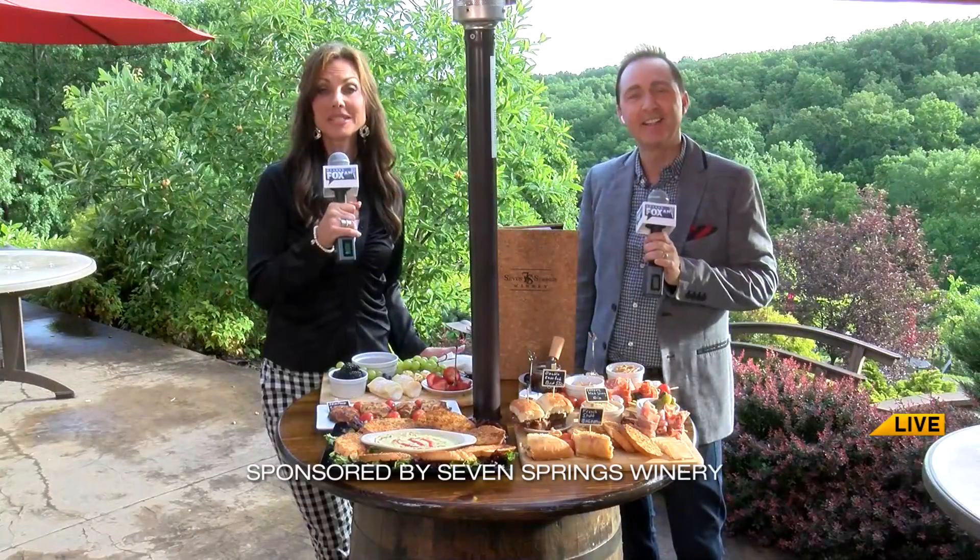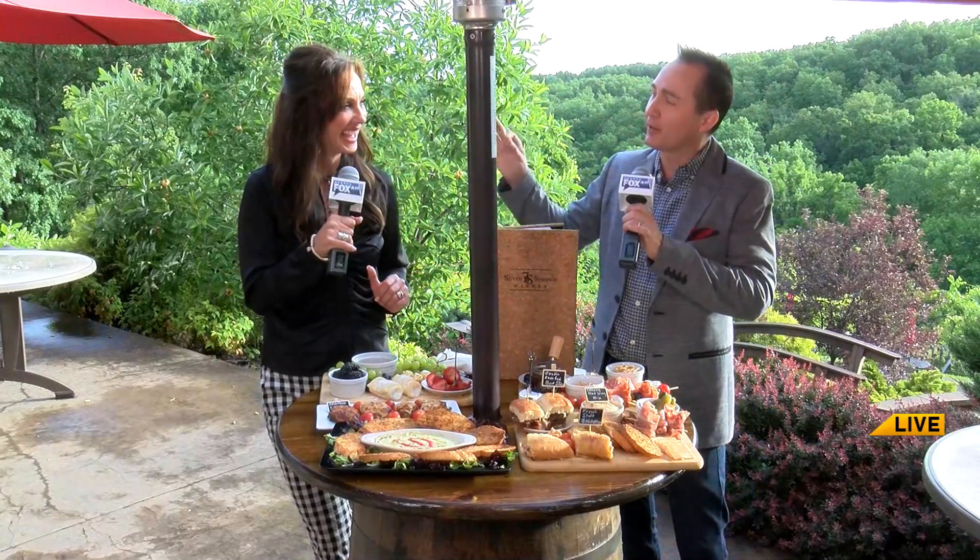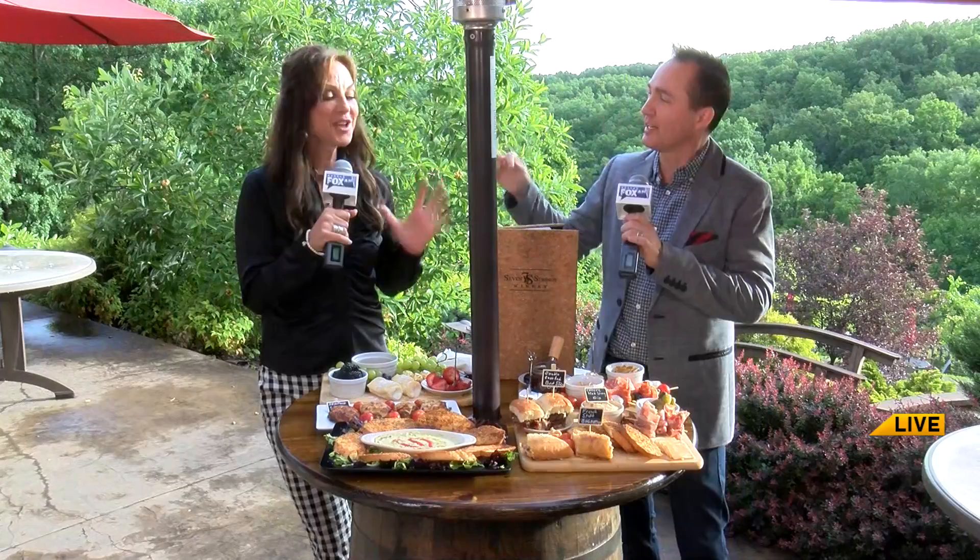Welcome back. We are live from Seven Springs Winery and now we're talking food, y'all. We are so excited, Jeremy. It's taken every bit of willpower in me not to eat this during the commercial because I wanted to eat it. And there's so much here.